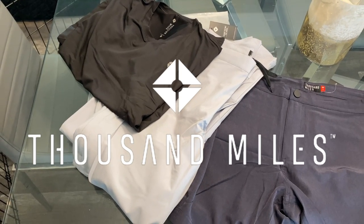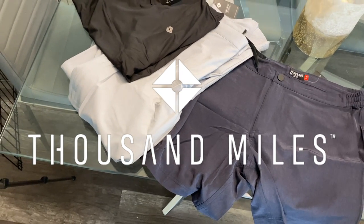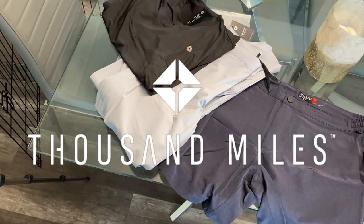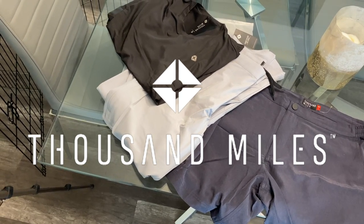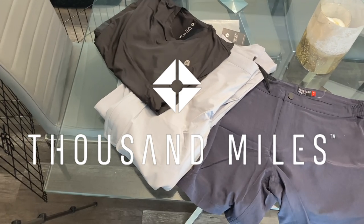What's up guys, today we'll be taking a look at Thousand Miles Clothing Company. They're an essential wear brand centered around premium quality materials that are ultra durable and super portable. To save 10% on anything in their store, visit shopthousandmiles.com and use my code DESIGNER10. Let's check them out.